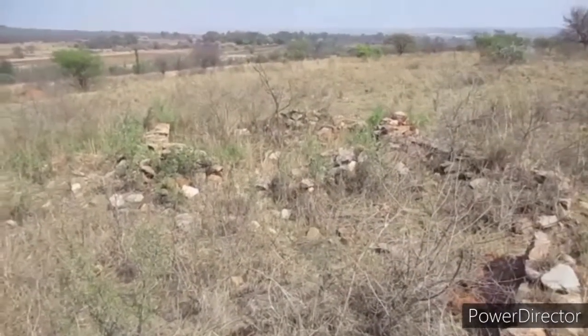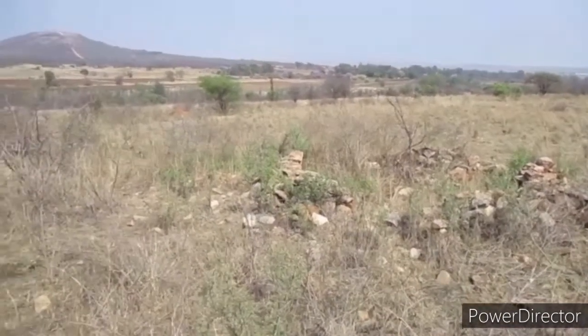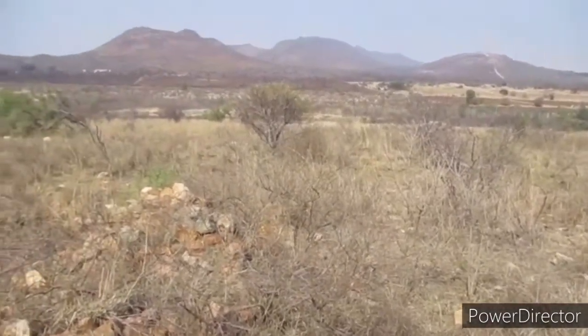I've read about this place and unfortunately it's not a place that you can visit, but I hope this video helps. I do invite you to join me on this journey as we explore this amazing site.